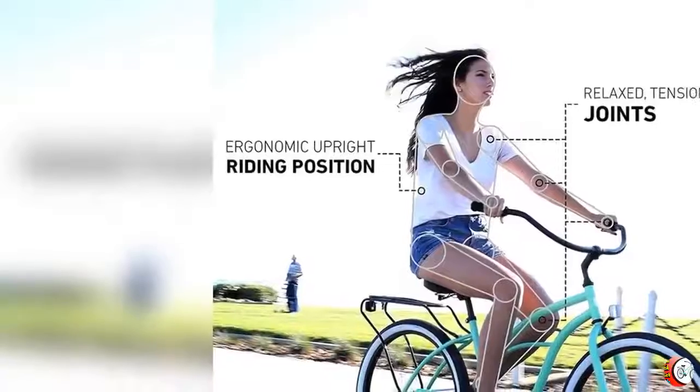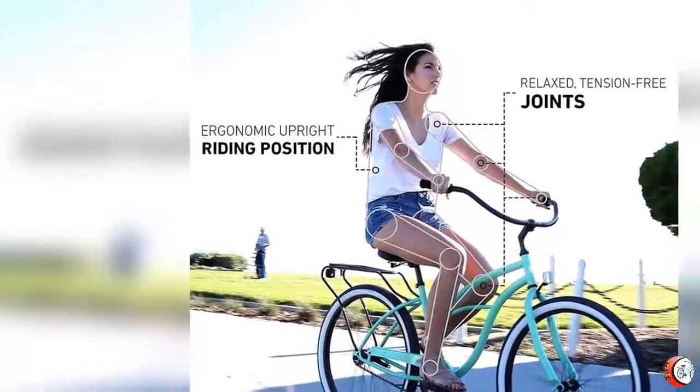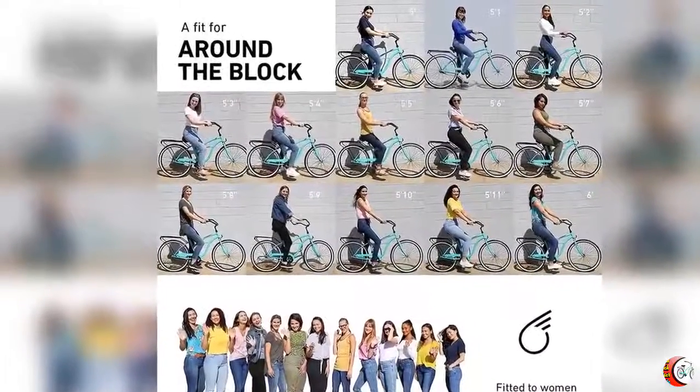Feature 2: Upright riding style keeps your back and shoulders comfortable, with a dual spring saddle and wide cruiser handlebar with foam grips. Feature 3: Single speed bike, great for cruising on flat terrain; pedal backwards coaster brakes for easy stopping.